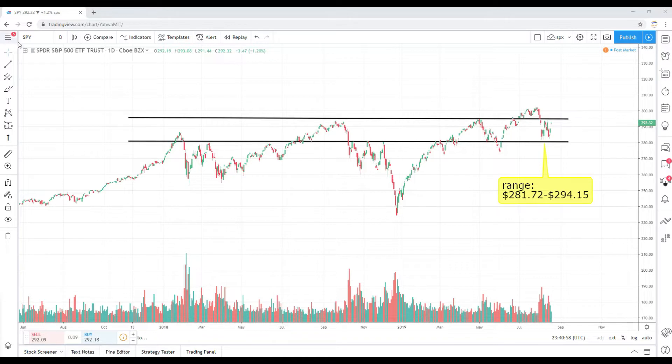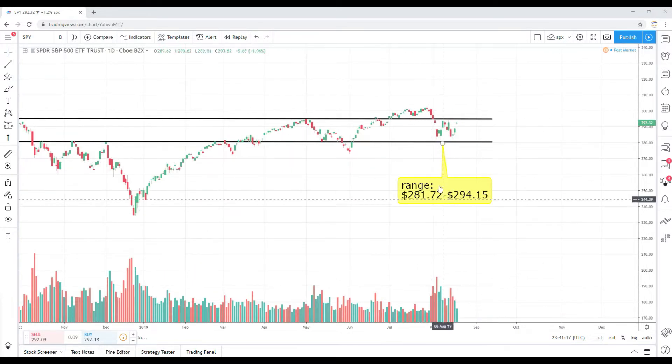Right now let's jump into a recap of the overall markets. You're looking at the S&P 500, the SPY daily chart dating back to 2017. We're up about 1.2% on the day, so the rally that we started on Friday continued into Monday. We closed at 292.32. The range that we've traded in since this market pulled back has been 281 to around 294 — about a 13-point spread — since the market pulled back after Fed Chair Jay Powell issued rate cuts.